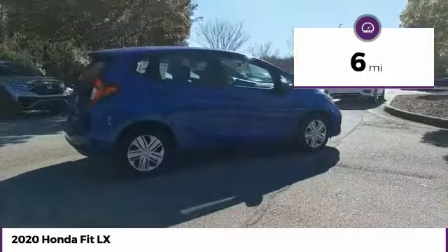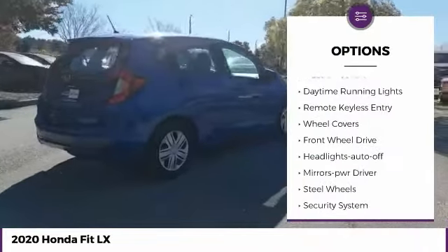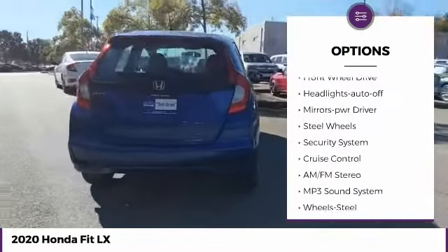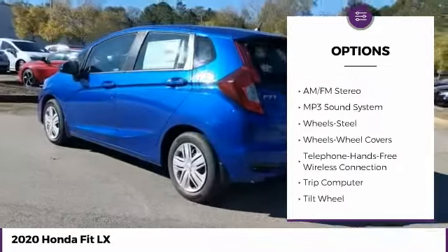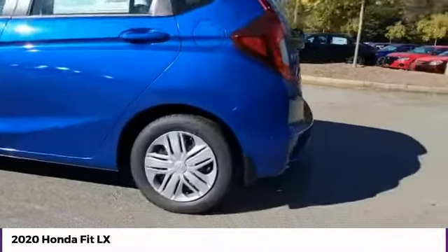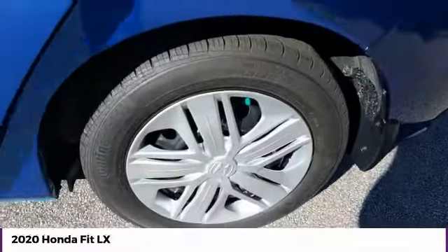Here are some of this vehicle's great options: traction control, daytime running lights, remote keyless entry, wheel covers, FWD, headlights auto off, mirror memory, steel wheels, security system, cruise control.